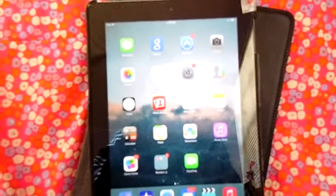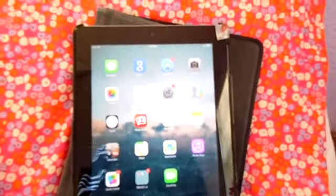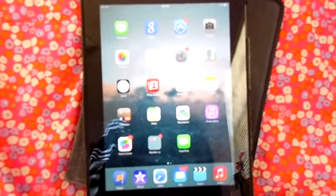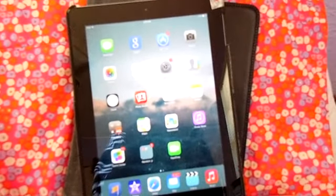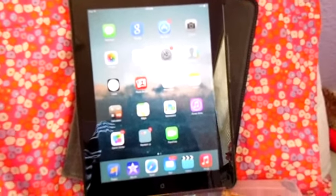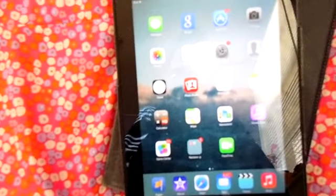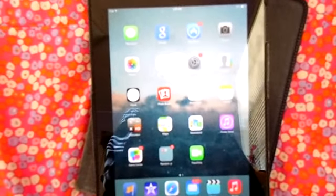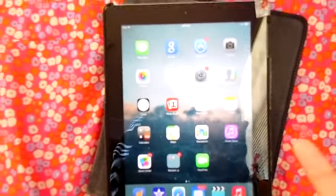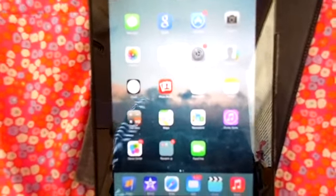Hey guys, it's me, Art of Wonder, and today's video is about what's on my iPad as well as what photo editing apps I use.